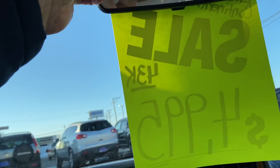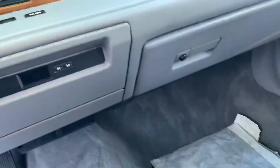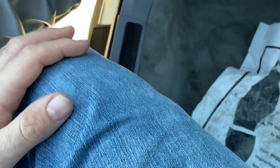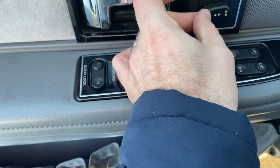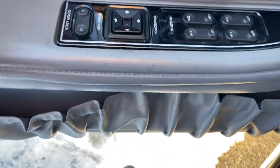You do have a hood release and trunk release right there. Your power seat controls, power windows, power locks, and power mirrors.